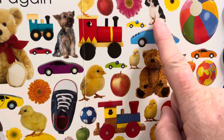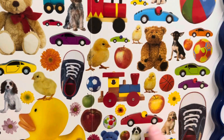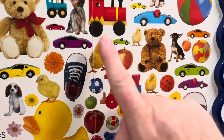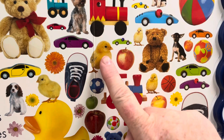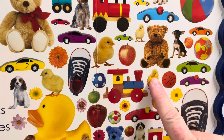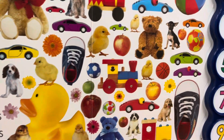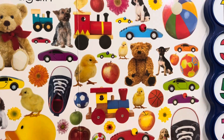One, two, three, four, five, six. Seven chicks. One, two, three, four, five, six, seven. Eight apples. Remember, some were red and some were green.